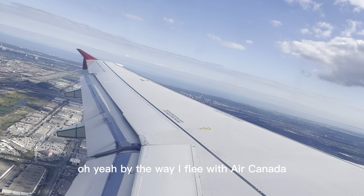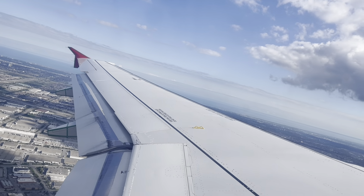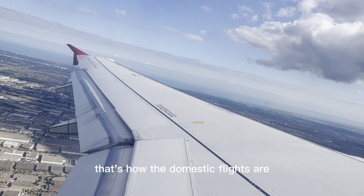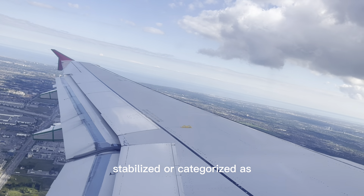By the way, I flew with Air Canada — Air Canada Rouge. That's how their domestic flights are categorized.